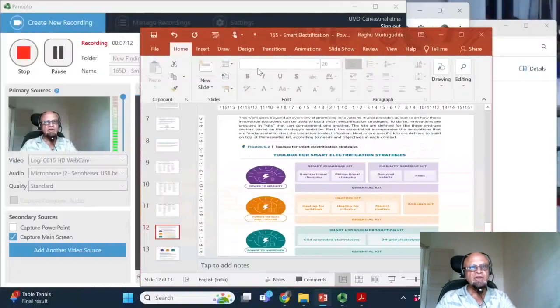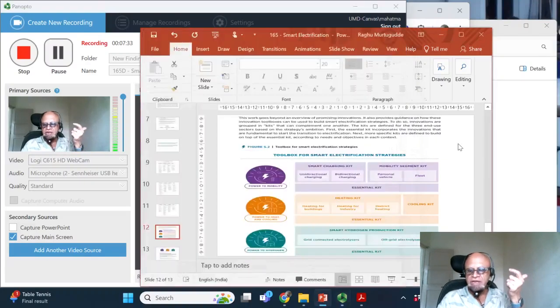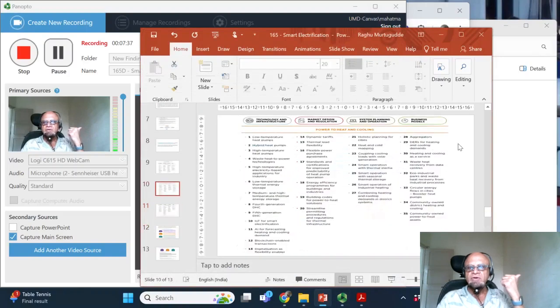Following the other podcasts, we will leave this power-to-hydrogen topic by itself and I should be able to conclude in the next podcast as far as smart electrification is concerned. So we looked at hard-to-decarbonize sectors here, basically in terms of power for mobility, power for hydrogen, and power for heat and cooling. Come back and see you in the final podcast of smart electrification.